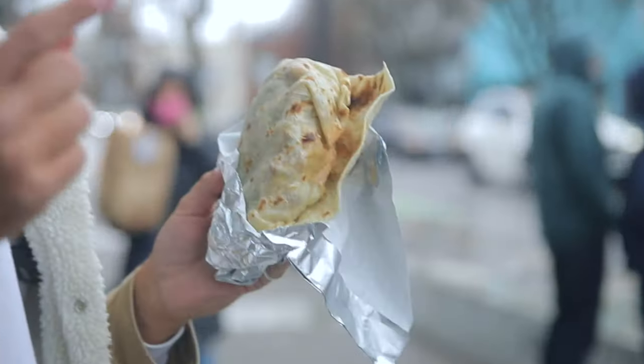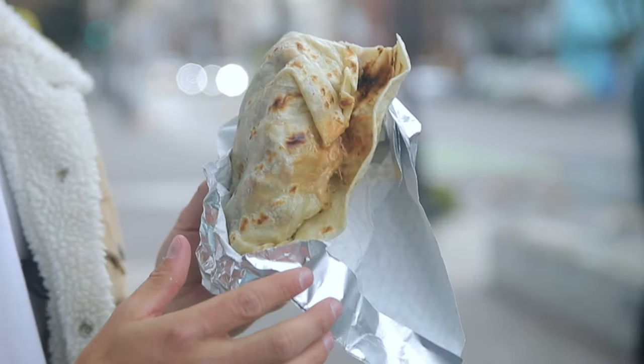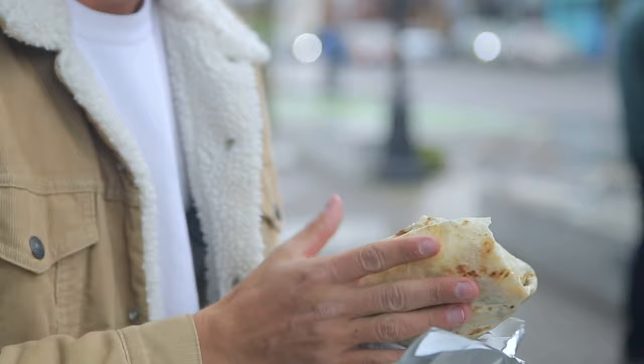It's beautiful. Look at that — look at the nice browning that you get on this tortilla. I believe it is a nice flexible flour tortilla as well. Take a bite.